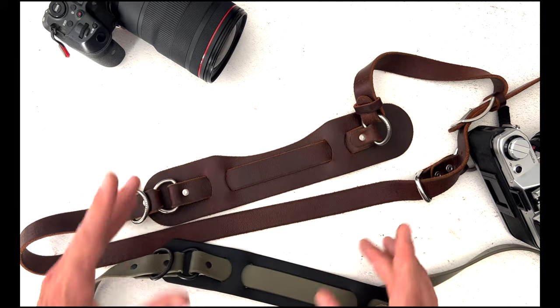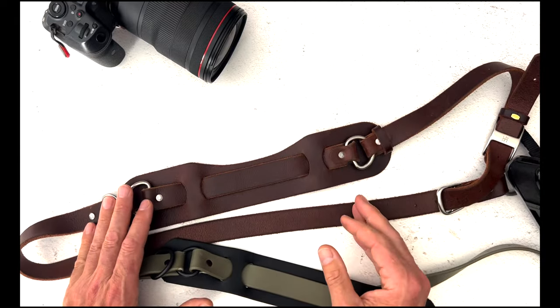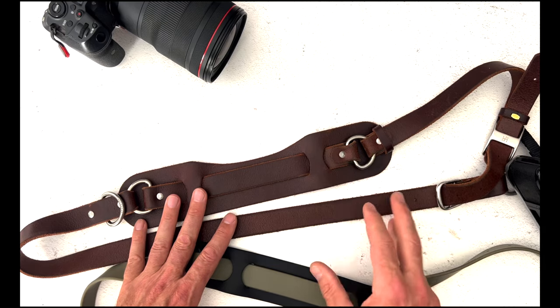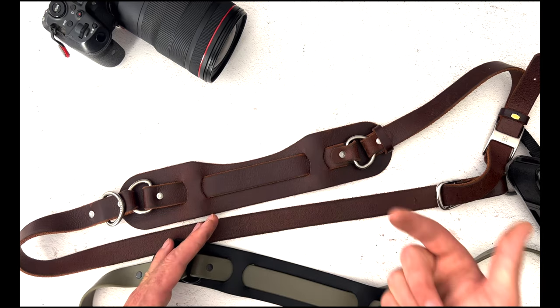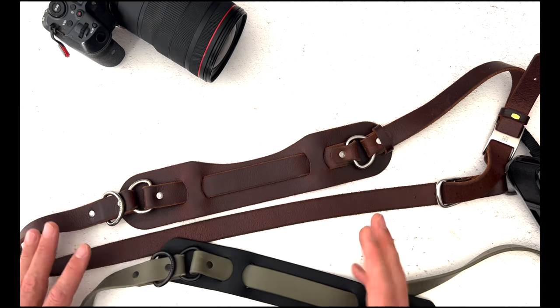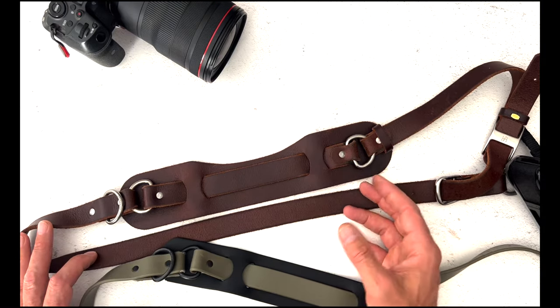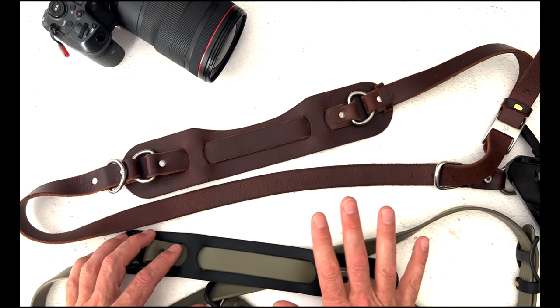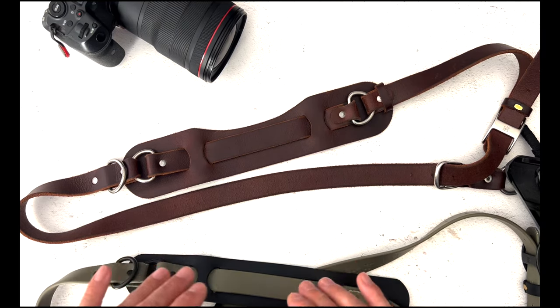With regards to price, these are not inexpensive straps. If you're on a tight budget, this may not be for you — although I've always said there are a few things worth flexing your budget on: a tripod, a camera strap, and a camera bag. The bison leather straps run about $180, the vegan one is $175, and the olive drab version is around $200. I'll put all the links in the description below.